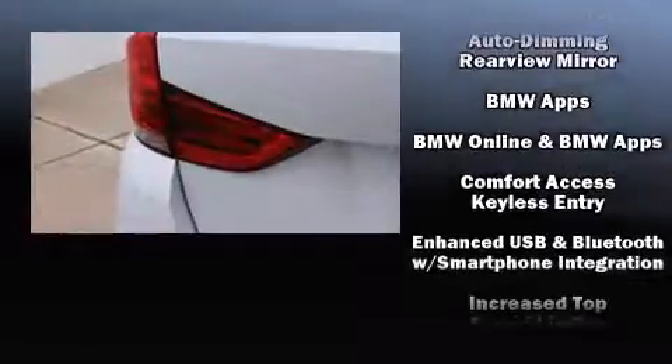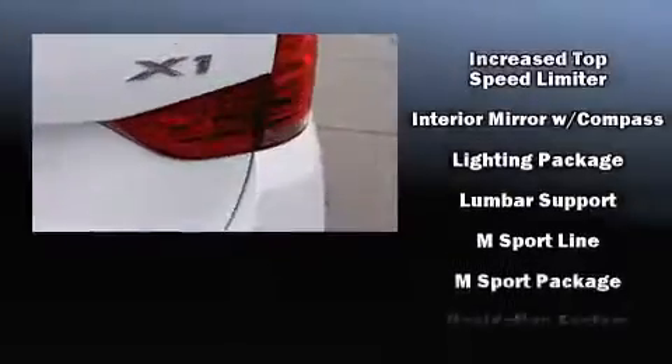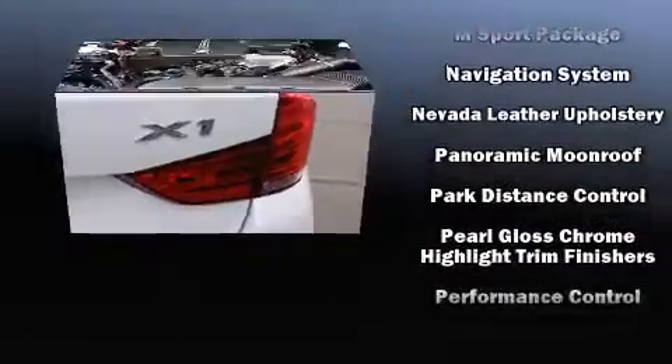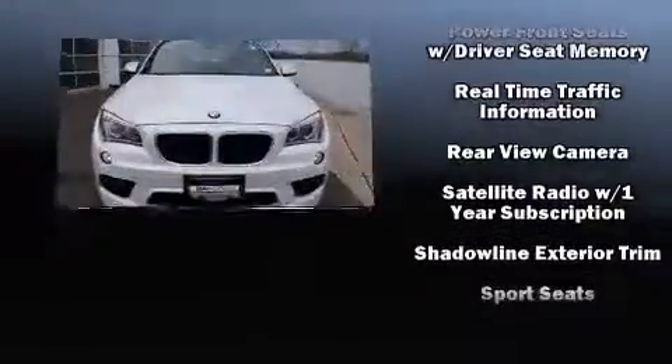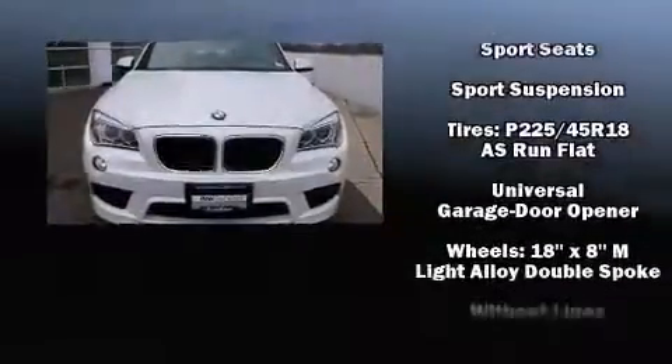Safety features include an emergency communication system and four-wheel disc brakes with ABS. When road conditions become unpredictable, rely on all-wheel drive to maintain outstanding control. A Carfax history report provides you peace of mind by detailing information related to past owners and service records.